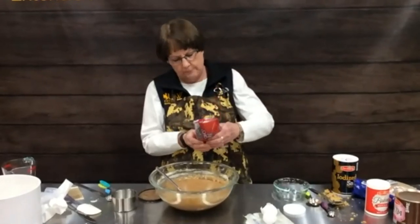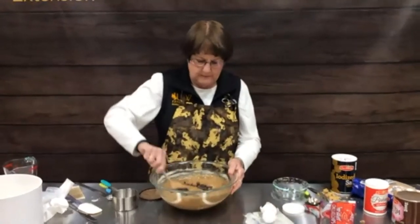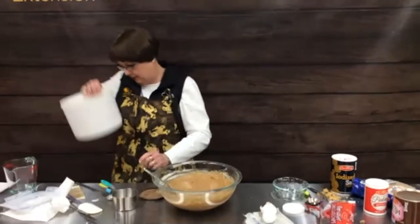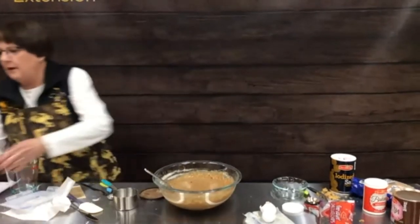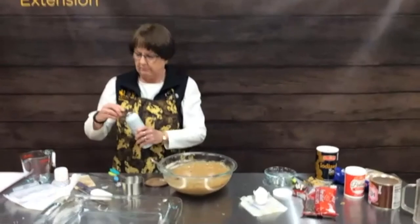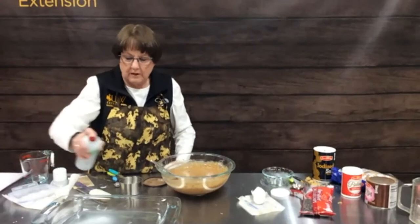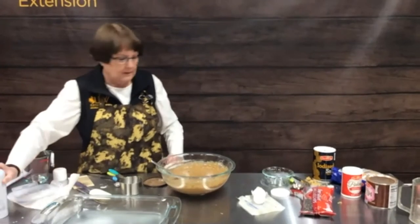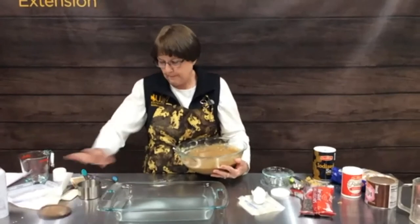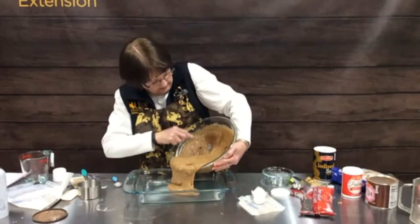Once all of that is folded in, we're going to use a 12-ounce package of semi-sweet chocolate chips and put about half of them into our batter. Then we're going to use a 9 by 13 inch pan, lightly spritz the bottom so it doesn't stick, and pour the batter in gently.